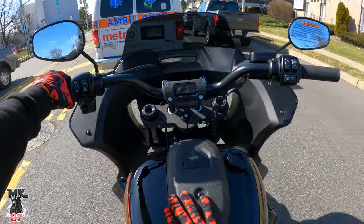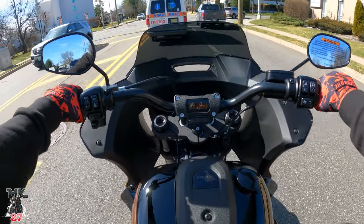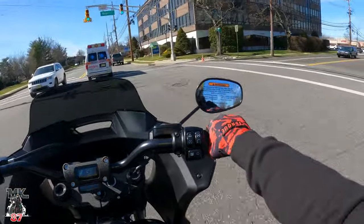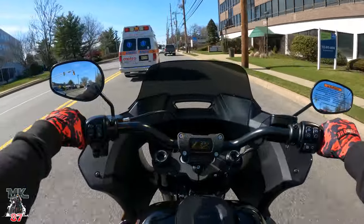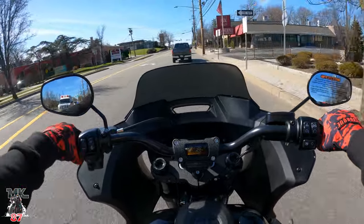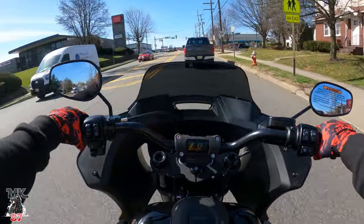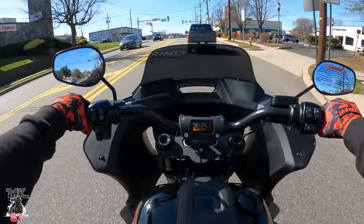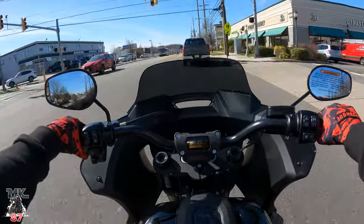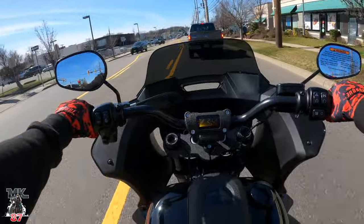It just feels so good to be on this Lowrider ST, man. I feel at home, like I never left. It's so comfortable — the riding position is super nice and the bike is really nimble. It's basically a sport touring bike, super nimble, packing a ton of power with that 117 cubic inch engine. Basically a mini bagger — that's what this bike is.